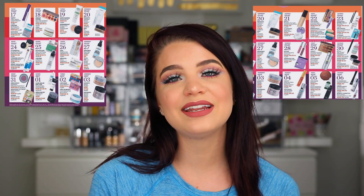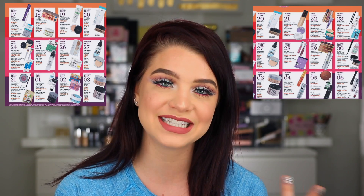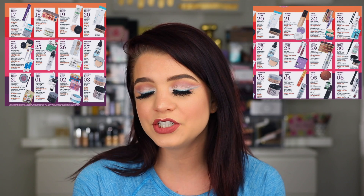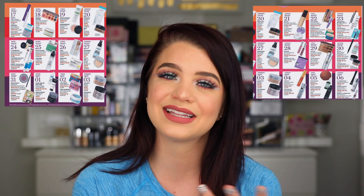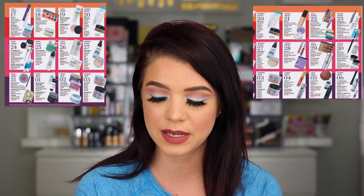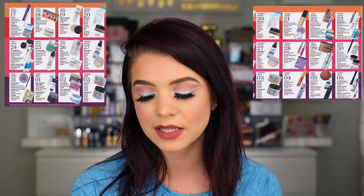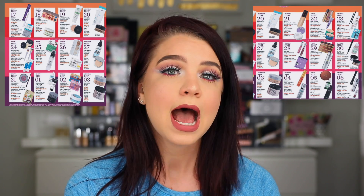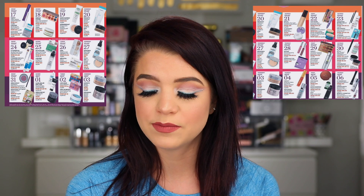On the 23rd the Anastasia Brow Wiz is on sale for $10.50 — if that's one of your favorite brow pencils it's a great time to stock up. I personally haven't used it in a while because I stick with my Benefit ones. On the 24th we have the It Cosmetics Bye Bye Pores pressed powder for $14.50, plus some It Cosmetics and Ulta brushes. I know a lot of people love those brush sets and always pick them up during the sale.